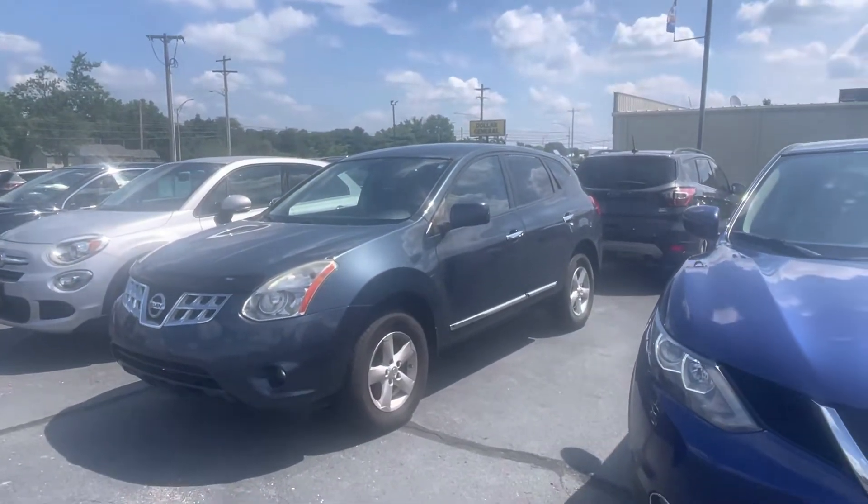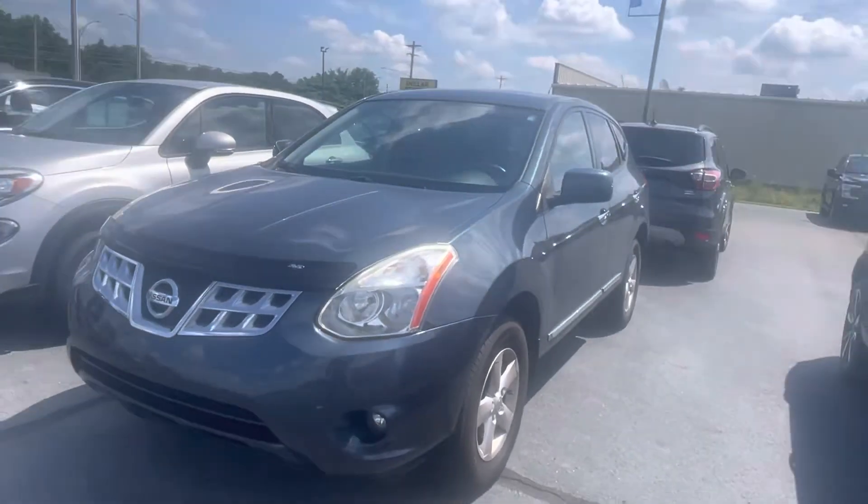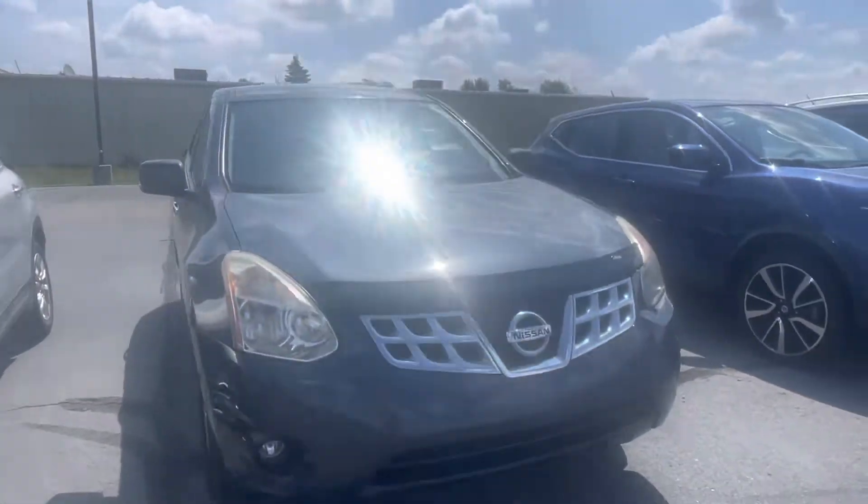Hello there, Harry Tenner here with Darryl Shirky Ford. In front of me is our 2013 Nissan Rogue. We have quite the little Rogue collection over here — we have three or four of them.